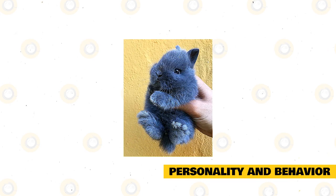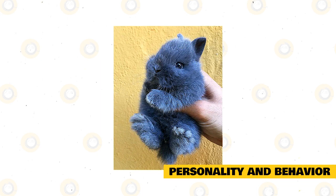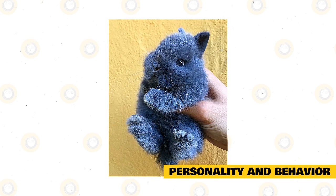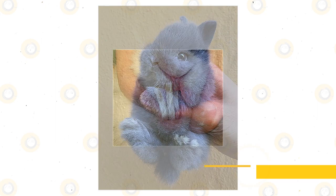Some American rabbits are nervous around people, especially those with small hands or those who don't know how to hold or approach them, making it not a good breed for families with very young children. The American rabbit may suddenly become scared and defend itself by biting. Young American rabbits are very energetic — hopping about, playing with their littermates, and eating a lot — but adults tend to be very laid-back and content chewing on hay inside their enclosures.